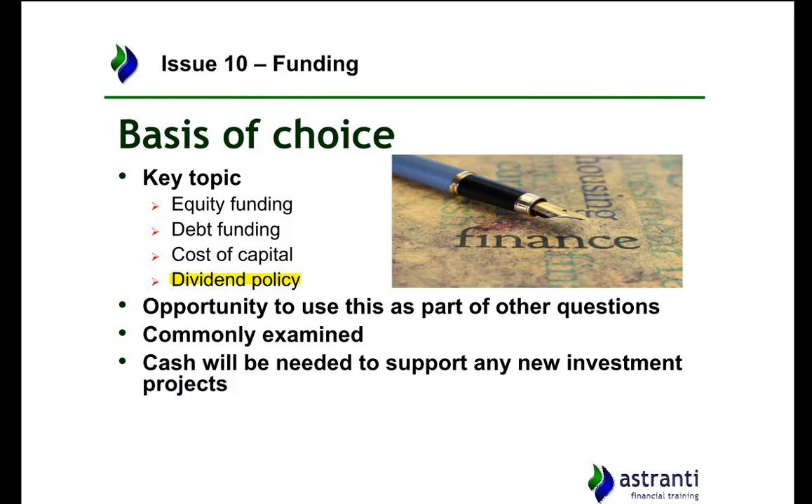Another reason why funding is very important is because even if it isn't there as its own topic, it's often used as part of other questions. For example, it could be that the company is deciding on a new project — buying a new machine, introducing a new product, going into a new market — but regardless it will require financing. Does the company have enough funding for that new project?